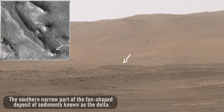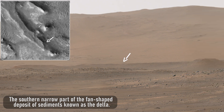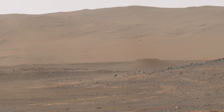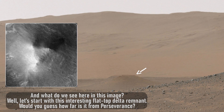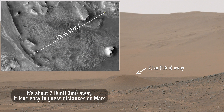Here we see the southern narrow part of the fan-shaped deposit of sediments known as the Delta. Let's start with this interesting flat-top delta remnant. Would you guess how far it is from Perseverance? It's about 2.1 kilometers, or 1.3 miles, away. It isn't easy to guess distances on Mars.